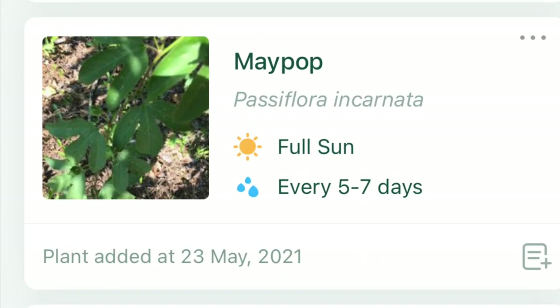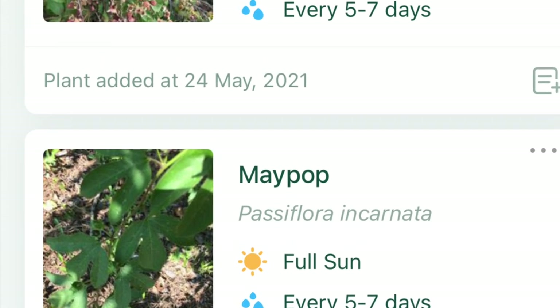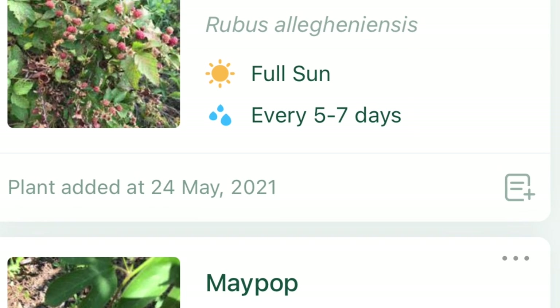When we first moved to our homestead, I suddenly had just over 13 acres to explore and didn't know what all the flora and fauna was. One of my favorite things was to just take my phone and scan everything I saw. My husband Charlie thought I was crazy with the app, but it was really neat and fun to discover all the edible things growing on our land. I discovered things like passionflower, blackberries, and even a peach tree on our property.